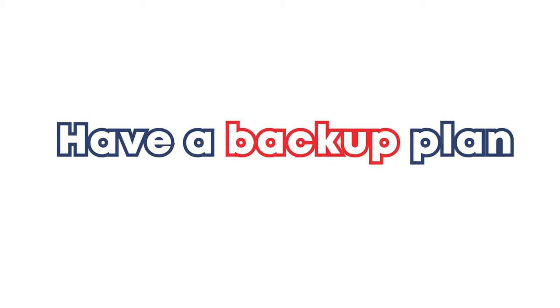Tip number four is have a backup plan for everything. If you're using a particular tool or script for a specific attack technique, consider having a plan B or an alternative to execute it, because you don't want to get stuck just because your main plan doesn't work. Trust me, this might save you on the exam.